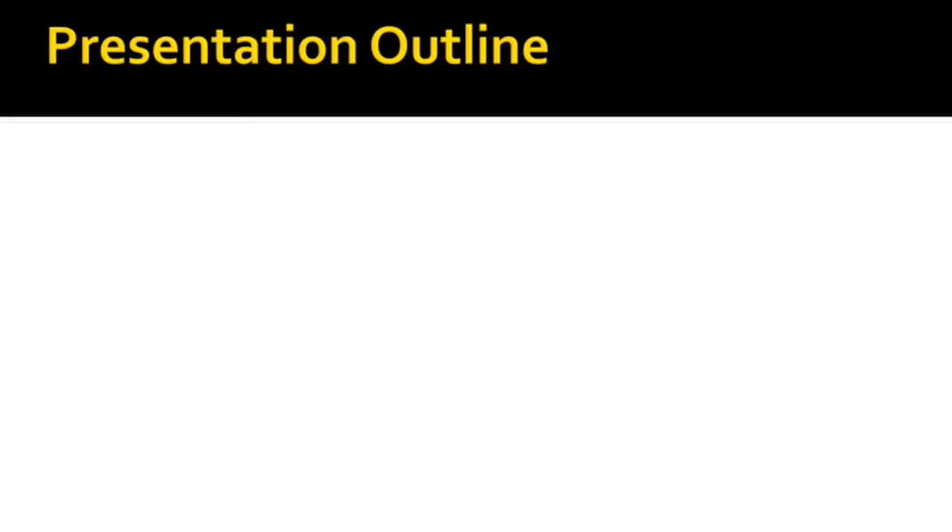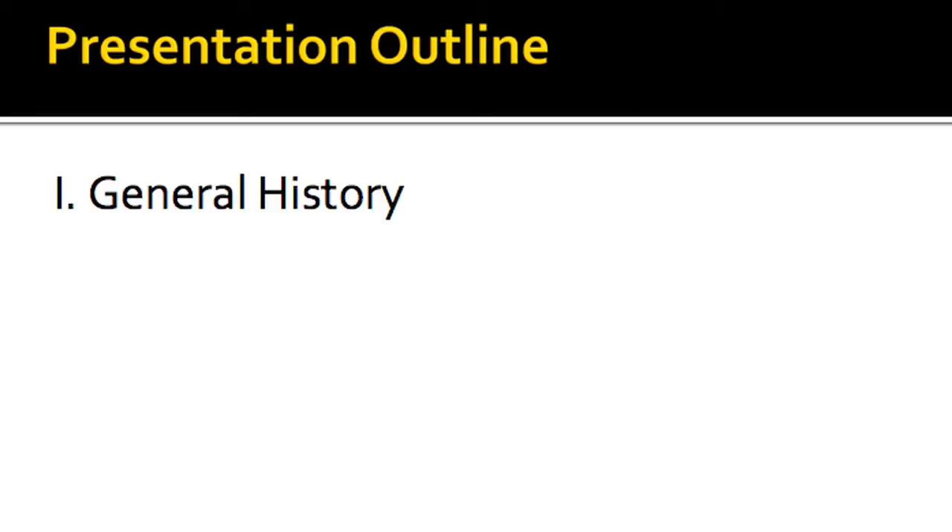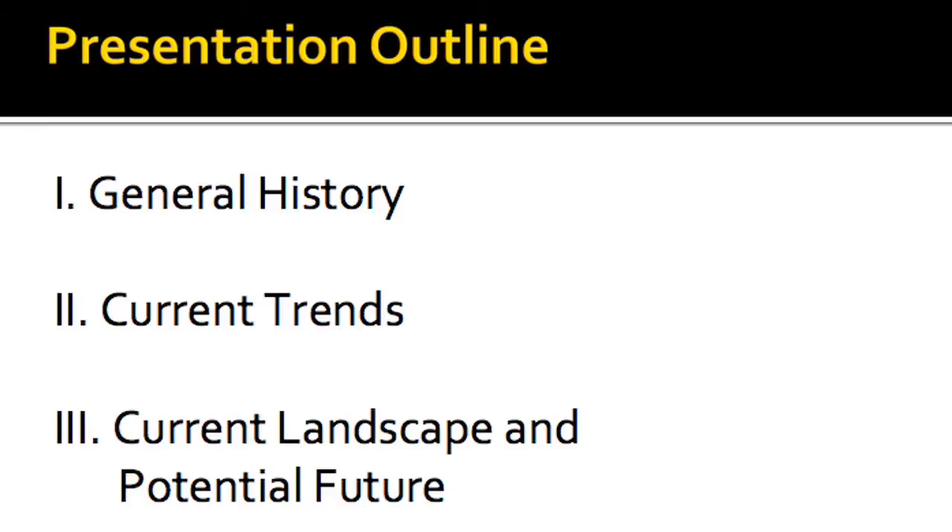In this presentation, we will outline the general history of video games and the industry as it is pertinent to physics engines. We will then discuss the current trends in use of physics in video games. And finally, we will explore the current industry landscape and state of physics engines.